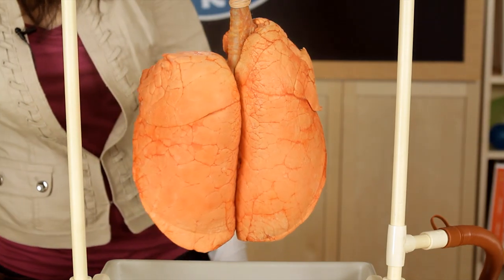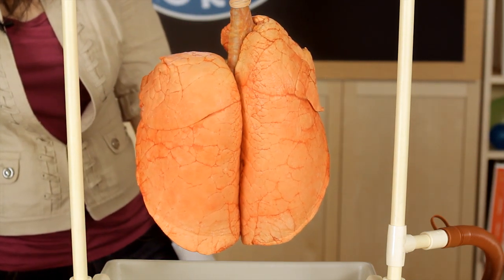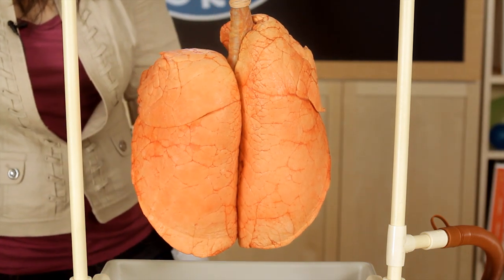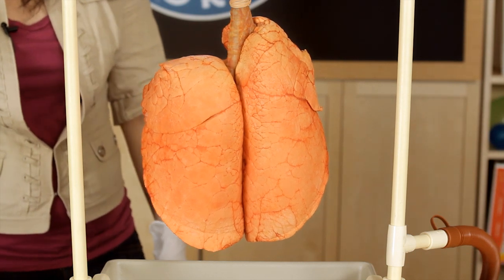When you inhale or breathe in, oxygen goes into your trachea and down to both sides of your lungs, filling up all the little tubes and making them grow in size. Oxygen is exchanged for carbon dioxide, and when you exhale, your lungs release that carbon dioxide and the lungs go back to a smaller size, just like this.